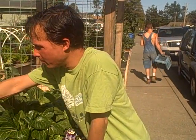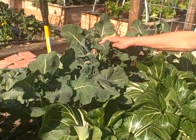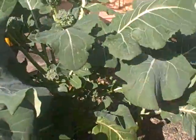Here's broccoli — we have broccoli growing in the back. They're growing and they're flowering, so you cut off the main stem and they throw up side shoots. We have all this nice baby broccoli growing.